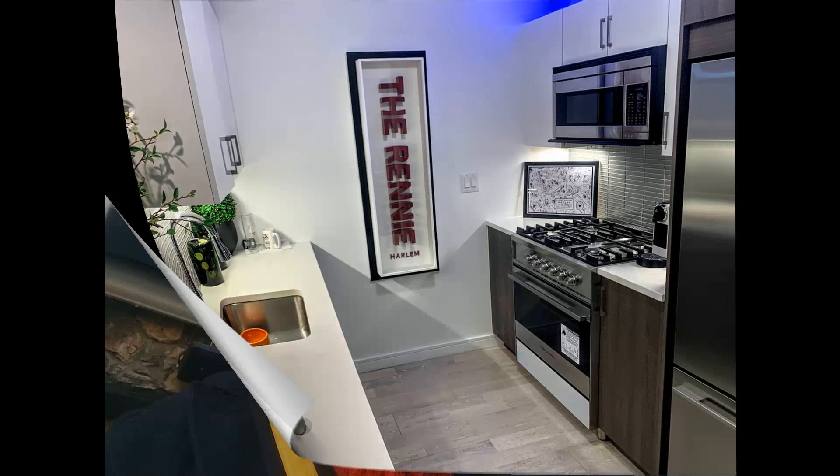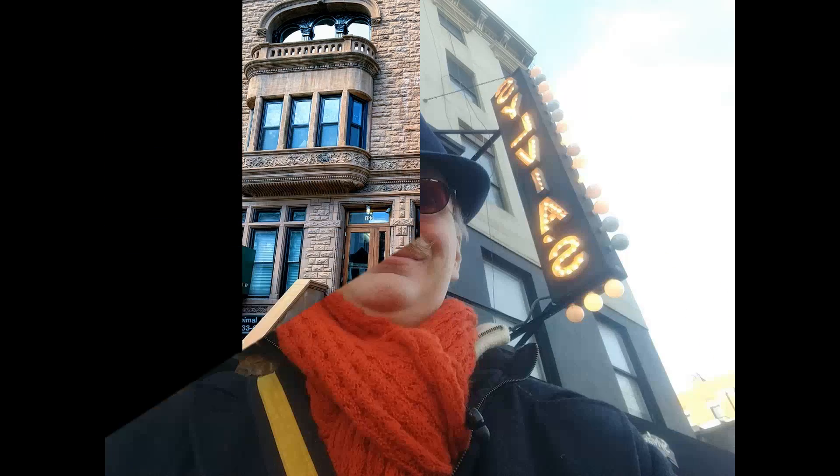Great condo at the Rene. Sylvia's Soul Food — legendary.